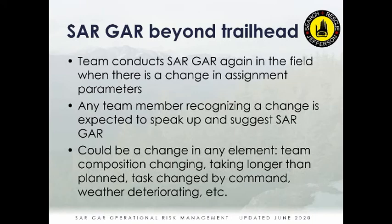SARGAR should be used again in the field whenever the assignment changes, the weather changes, or a simple hasty search becomes something more dangerous. The card should come out again, and any team member — not just the team leader — should speak up and suggest running through green, amber, red as a team before proceeding. That can come up simply as someone saying: 'Hey, I'm not comfortable with this — let's take a step back and re-evaluate.'